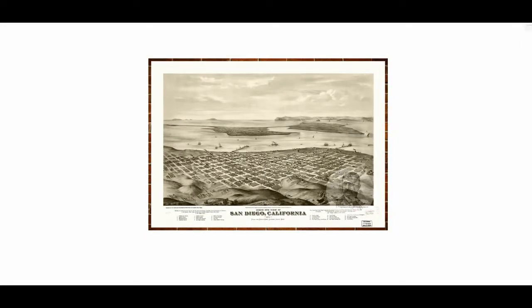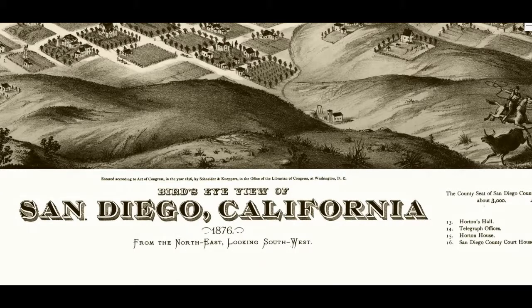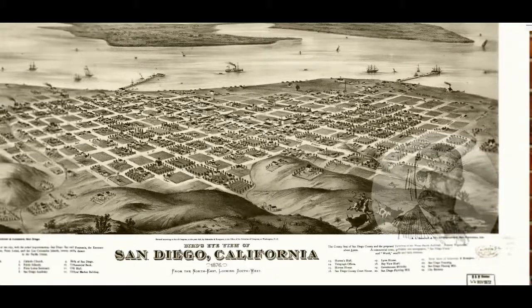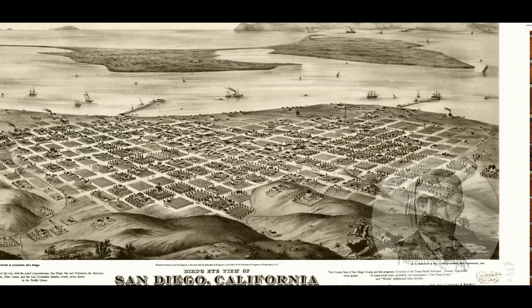This picture was probably drawn on Inspiration Point in what is now Balboa Park, but was at the time called City Park. This was drawn in 1876, as you can see, from the northeast looking southwest. This is Newtown, basically — the new town of San Diego. There is an old town of San Diego a little north from here, but here is Newtown, which originally started right at this point right here.